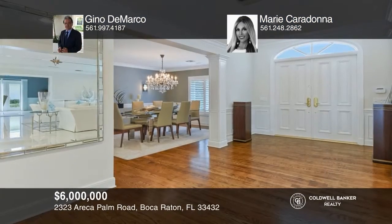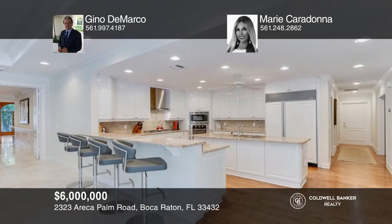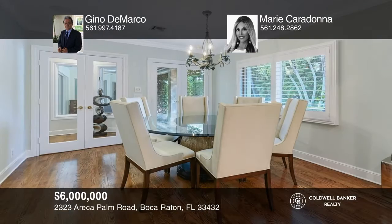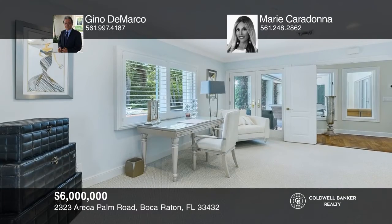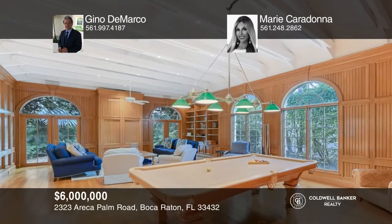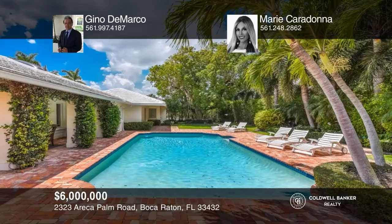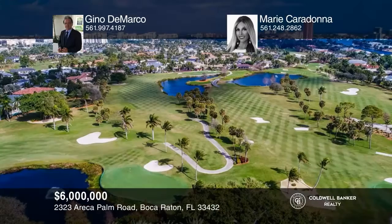Welcome to this stunning, one-of-a-kind, sprawling Palm Beach Estate in the prestigious Royal Palm Yacht & Country Club. The home features 6,000 square feet and five spacious bedroom suites, all located on one level. This incredible double lot can be subdivided with build-out for two incredible estates. There is new construction to the left and right of the property. Come build your dream homes. Act now by calling Gino DeMarco and Marie Caradonna.